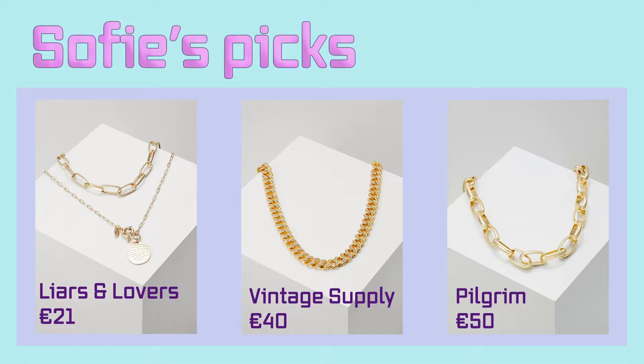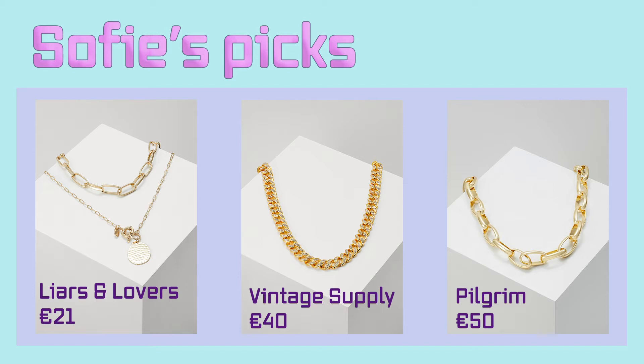These are the necklaces I picked out. If you like layering necklaces, the first one is the best one for you. I also included two others. You can really choose which shape of chain matches your style — you have bigger ones, smaller ones. It really doesn't matter.